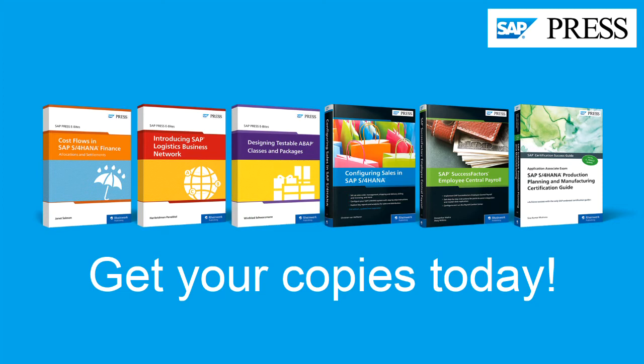Explore what's new in logistics, SAP S/4HANA Finance, ABAP development, and more in January's new releases.